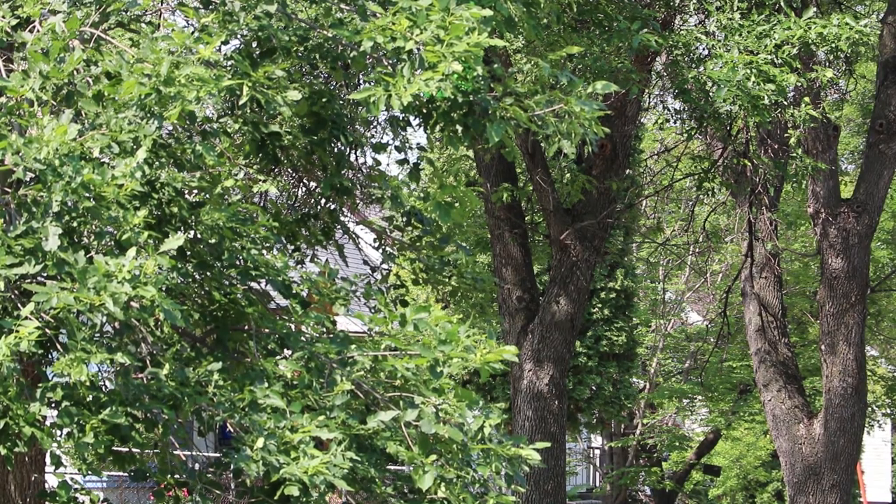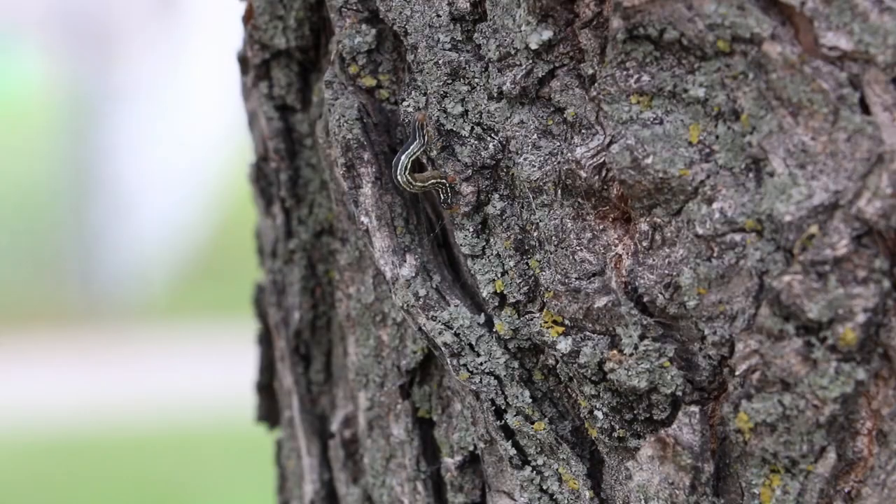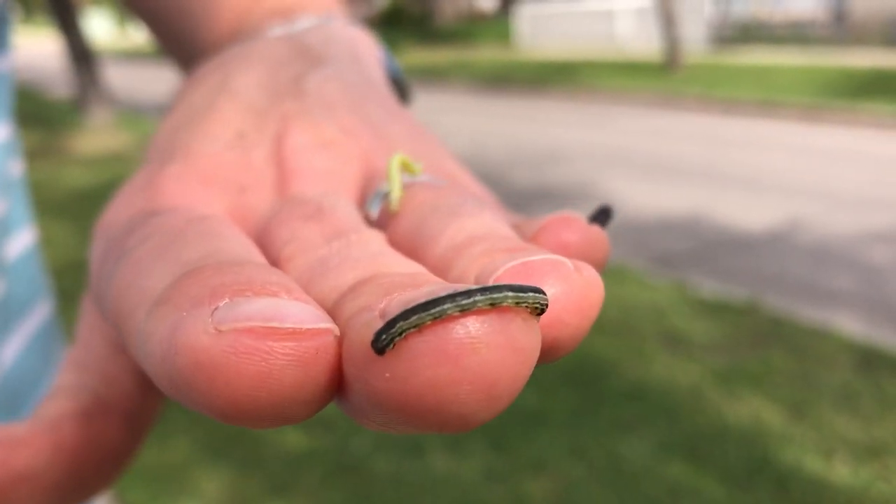Winnipeg is unfortunately home to several tree pest caterpillars including the spring and fall canker worm, elm spanworm, and forest tent caterpillars. These caterpillars have cyclical patterns where their population will increase over several years and then collapse due to natural predators and disease.